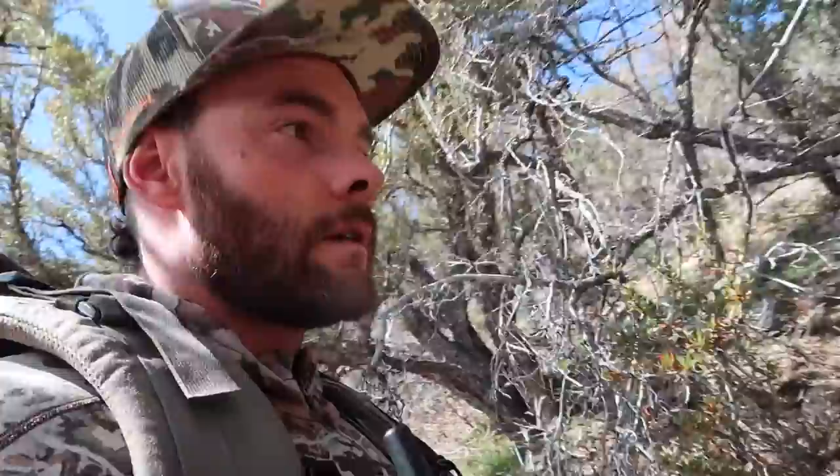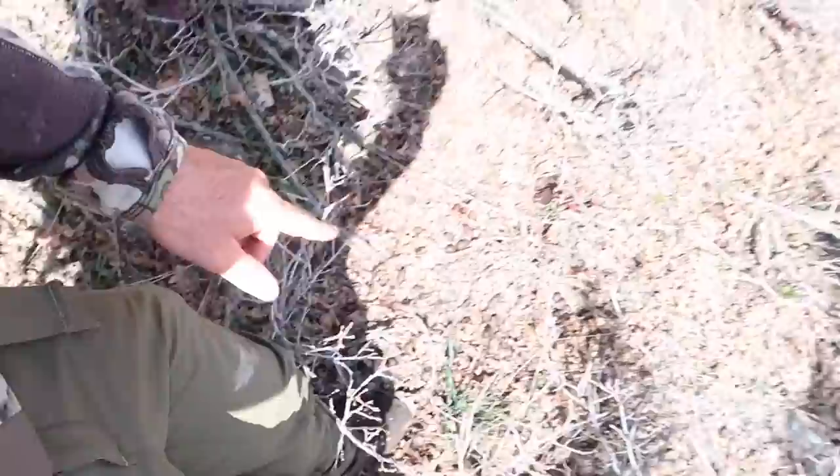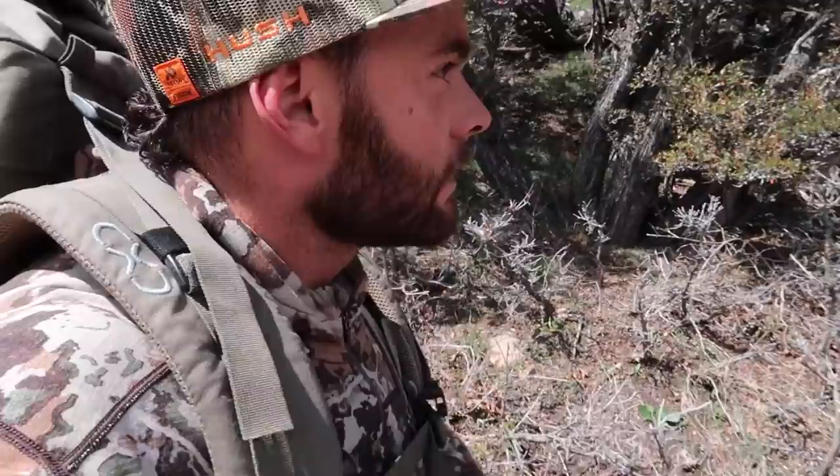I've been in moose sign all day - tracks, trails, droppings, beds - and still not one shed, but hopes are still high. This year you never know, but at least something shed up here in the last three years. Moose droppings everywhere. I honestly feel like if I just work hard enough and grit it out, sooner or later I'll turn one up. I confirmed one potential find - just a rock. Still working.